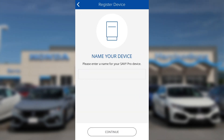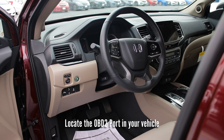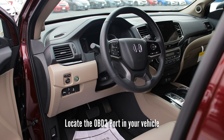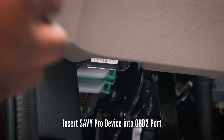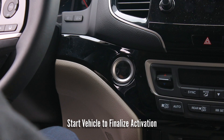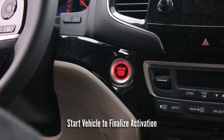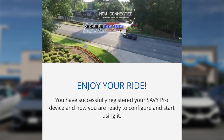Name your device and tap 'Continue.' Locate the OBD2 port in your vehicle, which is typically found below the steering wheel and above the pedals. Insert your Savvy Pro device into the port. Finally, start your vehicle to finalize activation and follow the additional prompts in your Savvy Device app to enjoy the full connected car experience.